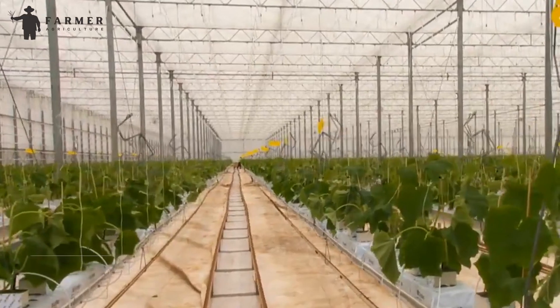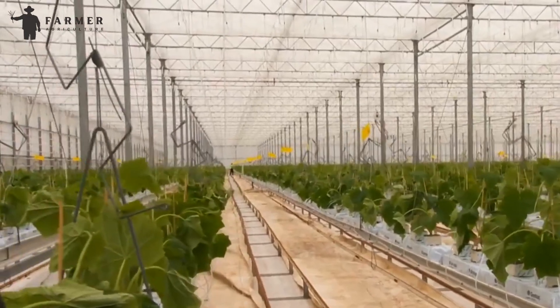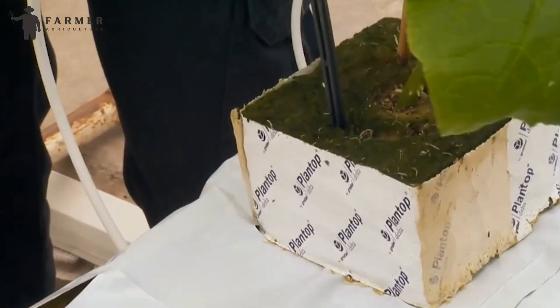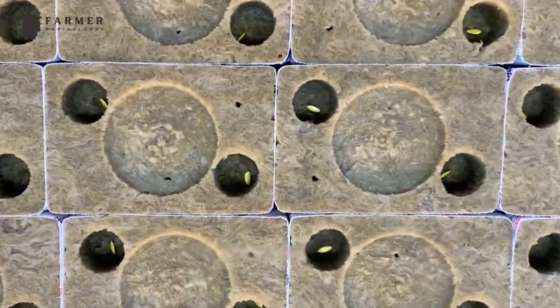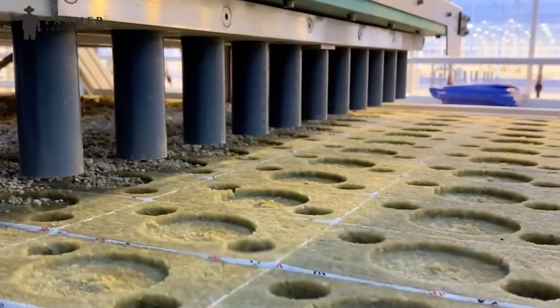Seeding. In a high-tech greenhouse, growing perfect cucumbers starts with tiny marvels of technology. The process begins even before the seeds touch the soil. Growers meticulously choose varieties specifically bred for greenhouse production, prioritizing high yields and resistance to common diseases.